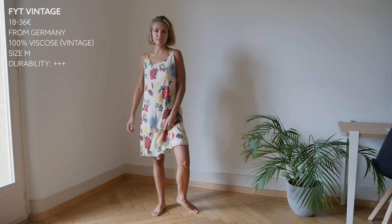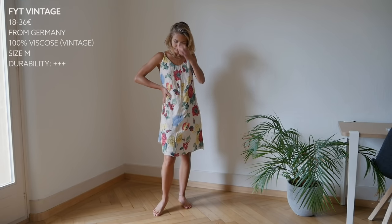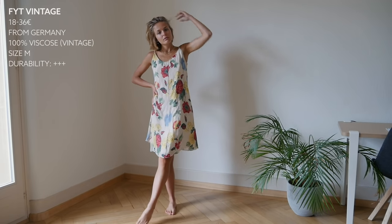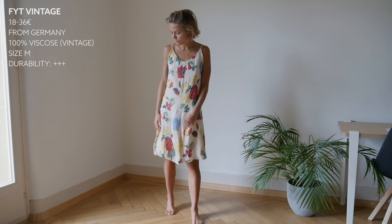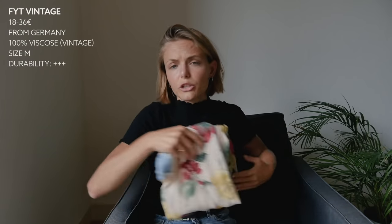It looks very durable. This is a size M and it works on me — you could definitely wear a top underneath it. It's a very simple, cute floral dress. Most dresses on their website retail between 18 and 28 euros, sometimes 30 to 36 euros for more special dresses. So if you're into prints and colours, or if you're on a budget, I highly recommend checking either your local vintage store or this online vintage store if you don't have any curated vintage stores in your area.